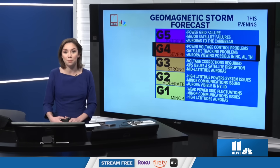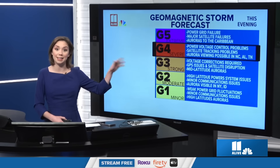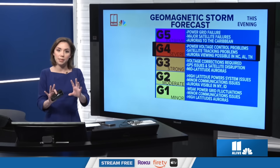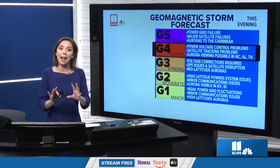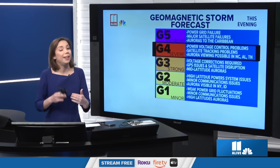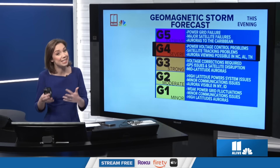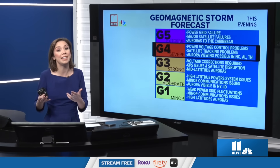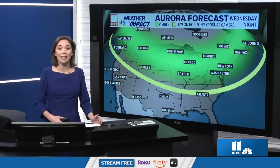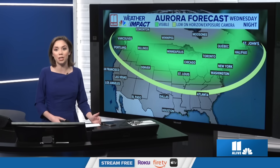We got a lot of photos from our 11 Alive Weather Impact team members on Facebook. We're forecast this afternoon and evening to have another push of that CME arriving on Earth. With that, the KP index could reach about an 8 again this afternoon, and it's still forecast to be around a 7.5 or so as we get into the evening. So could we see the northern lights here in Georgia again Wednesday evening? It is possible — but it is not a given.